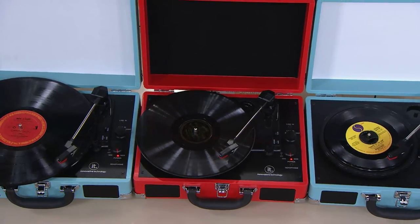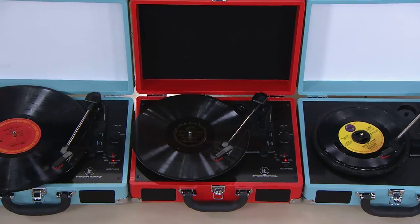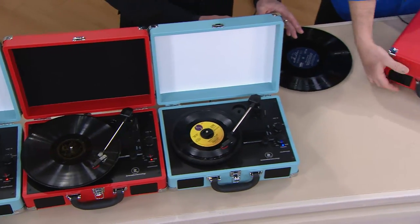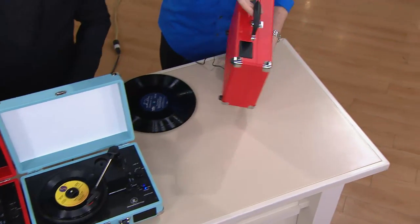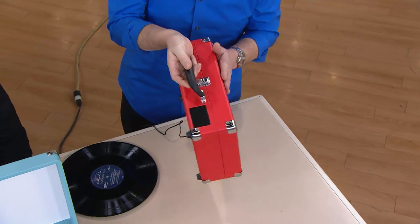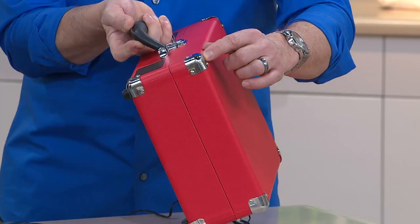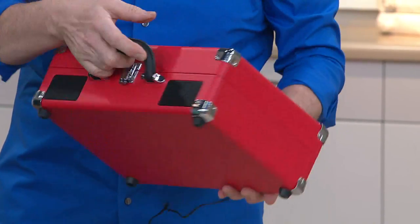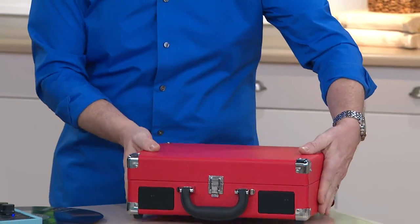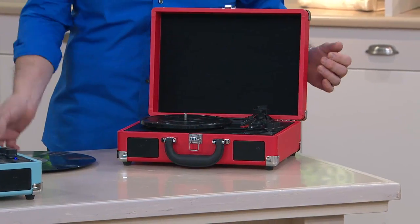Bluetooth enabled, so you can play through your cell phones, iPods, and digital players. It has an auto shut-off as well. When you're done listening, just take the record off, fold it up, and there you go. This lightweight case is not even five pounds, carried around easily, with rubber feet on the bottom, a beautiful leatherette covering, and beautifully chromed hardware on all the corners. Can you say sock hop? Connected to your home theater system just as easily.